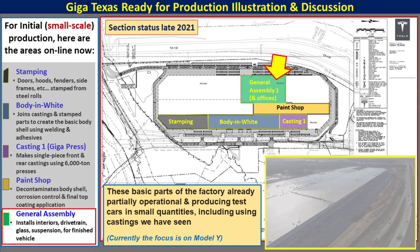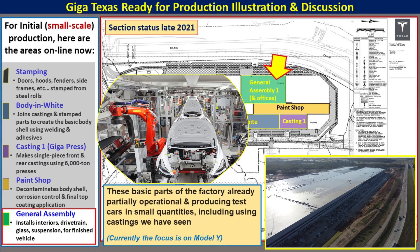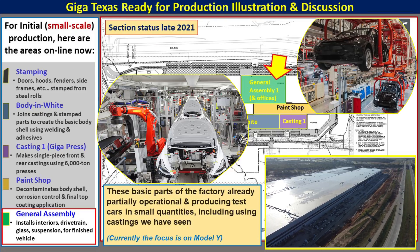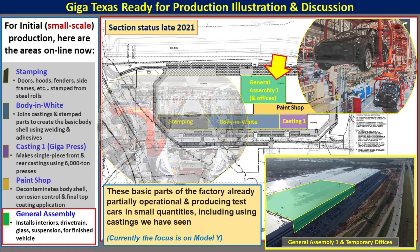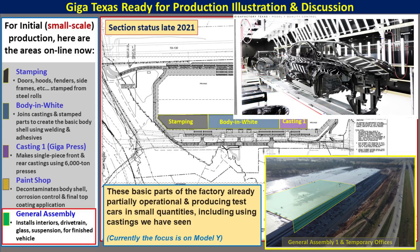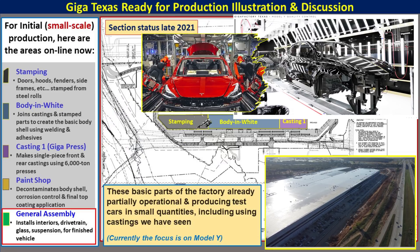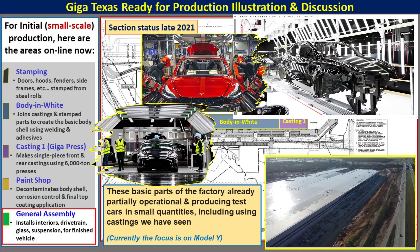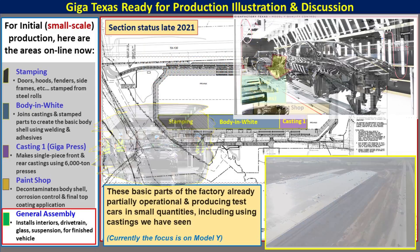On the west side of GigaTexas is the last operational section for the initial small-scale Model Y production. It also has some temporary offices on the second floor. This section will install the glass, interior, and other parts necessary to make the final cars operational. The more southerly area, General Assembly 2, will be developed later to support the Cybertruck and other products as they come online. These images give an idea of what the General Assembly area may look like under initial production as they ramp up Model Y production for 2022.